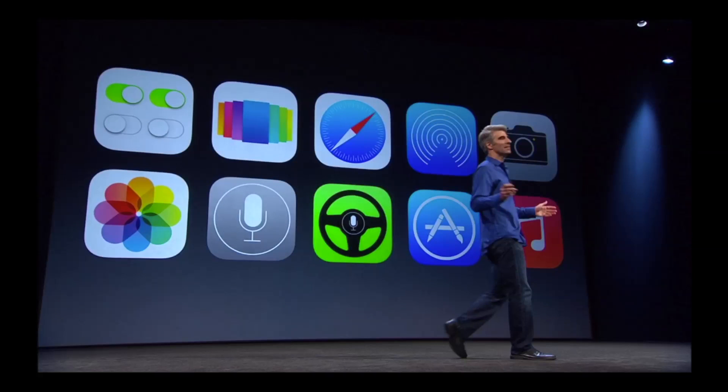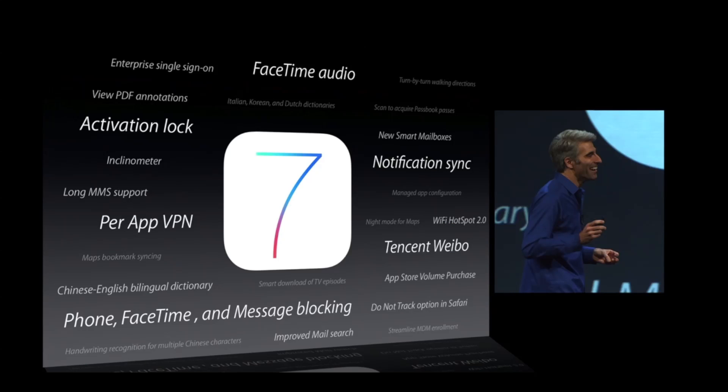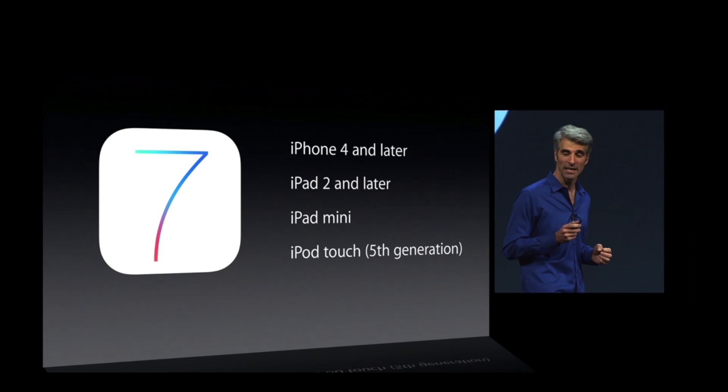I hope you guys enjoyed this first look at iOS 7. If you did, be sure to hit that thumbs up button as it helps the channel out a bunch. Also, be sure to subscribe if you'd like to be notified when we produce a new video regarding iOS 7 or other WWDC content. Thank you so much, and I'll see you in my next video.